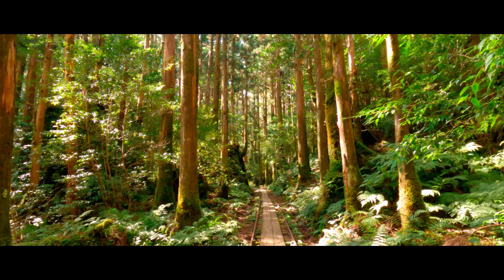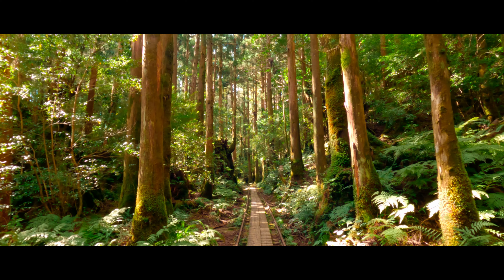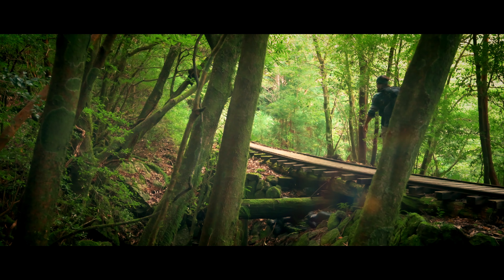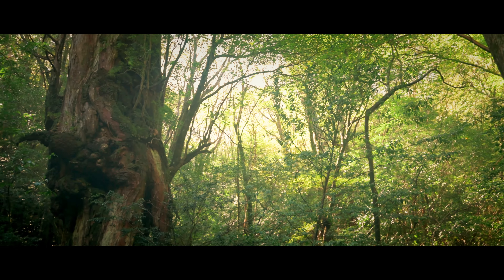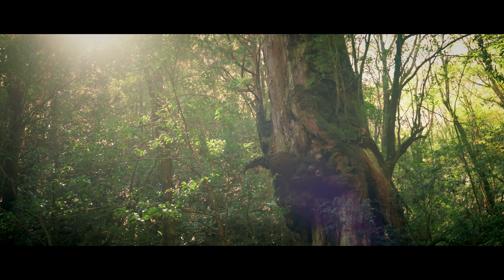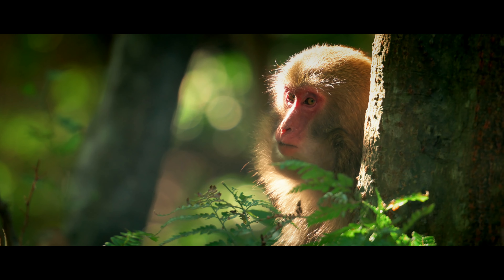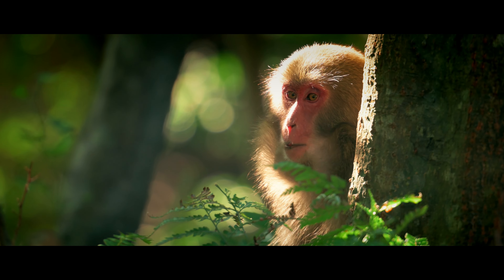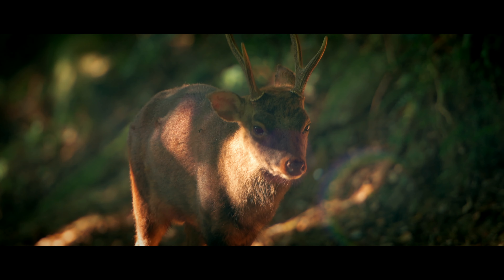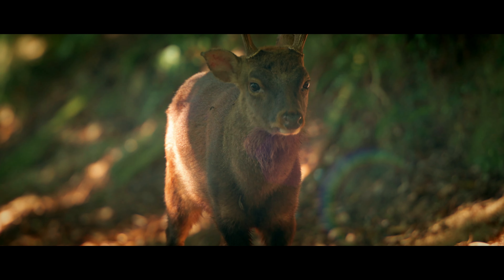Yakushima gained world heritage status in 1993. One fifth of the island is registered as a world natural heritage site. Yakushima exhibits rich flora, with some 1,900 species and subspecies, including ancient specimens of Tosugi, Cryptomeria japonica. Ninety-four of these flora species are endemic. The fauna of the island is also diverse, including 16 mammal species and four mammal subspecies, including the Yakushima macaque and the Yakushima deer, which are both endemic to the island.